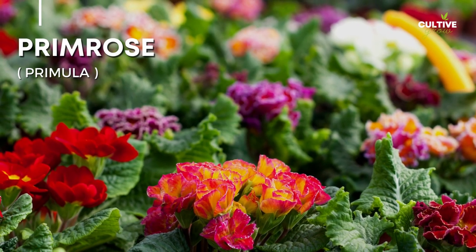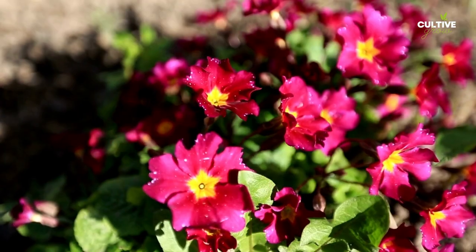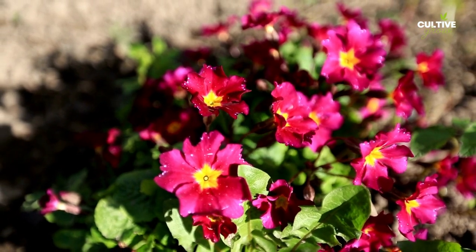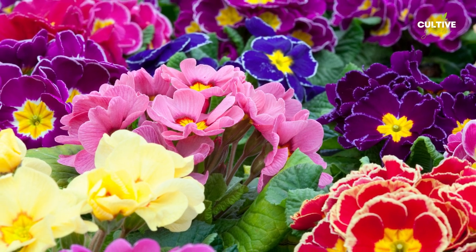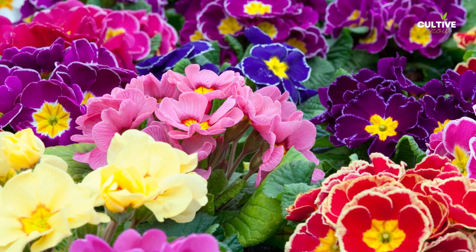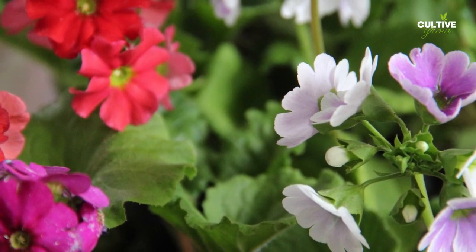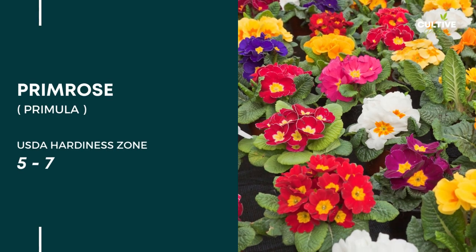Number 9. Primrose, also known as Primula, is a delightful and versatile flowering plant that thrives in both full shade and partial shade. Primroses typically have rosettes of basal leaves that form an attractive mound, and their foliage can vary in color and texture, ranging from deep green to silvery or variegated. They prefer moist, well-drained soil and are often seen in woodland gardens or as border plants.